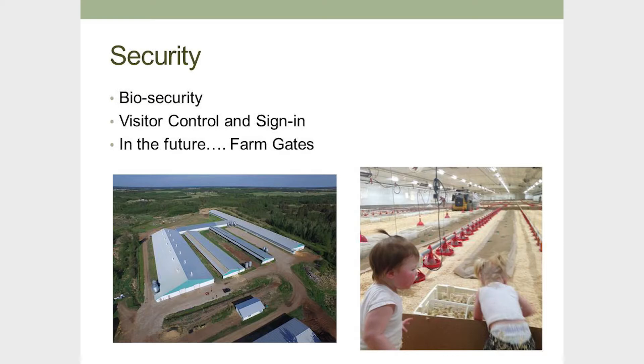Biosecurity is of huge importance on every farm. Visitor control, sign-in, and boot changes in every barn — following all HACCP and welfare procedures. We want to start installing farm gates at all our entryways to control access. With our barns all connected, it's very likely that if we did get a disease, it would spread across the whole farm, so controlling access is critical.